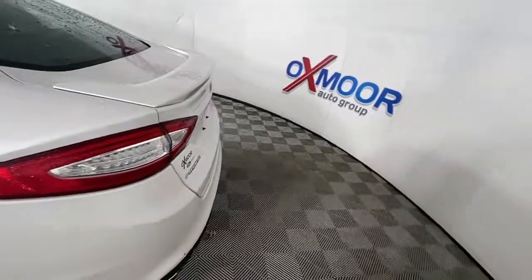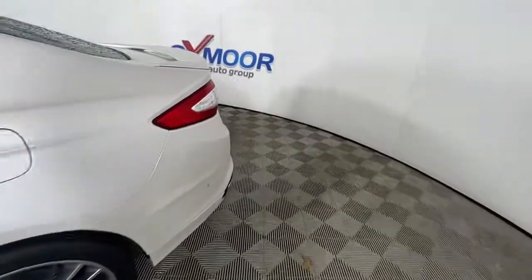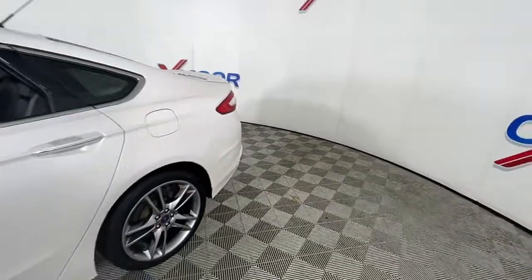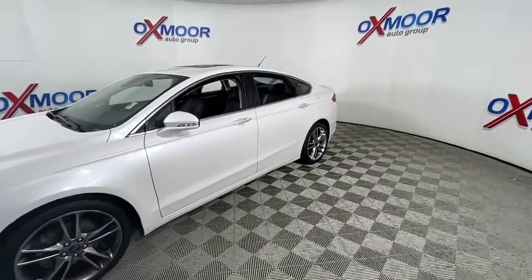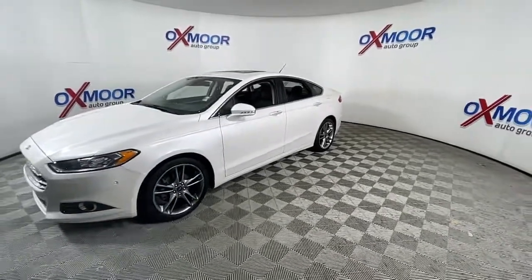Enjoy the view of this 2014 Ford Fusion. This vehicle is an outstanding buy with fewer than 80,000 miles on the odometer. This sleek Fusion is ready to take you wherever you need to go in stylish luxury.